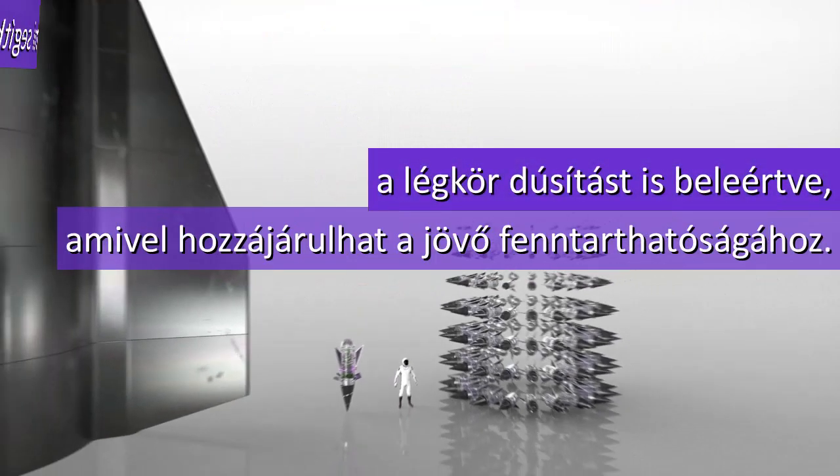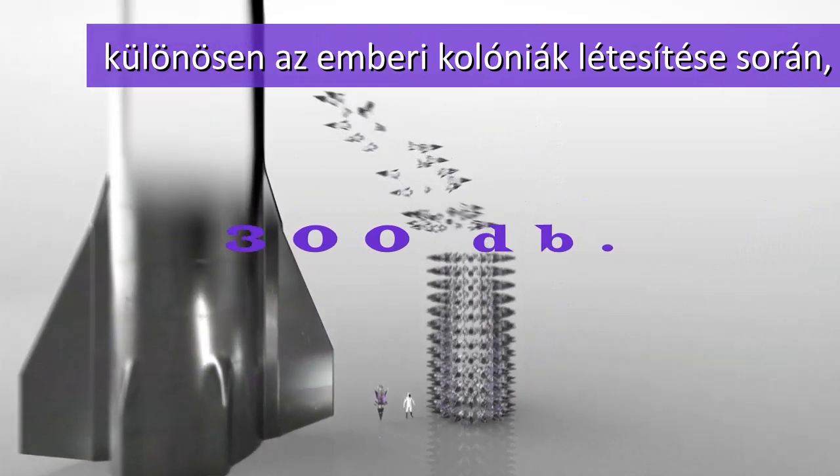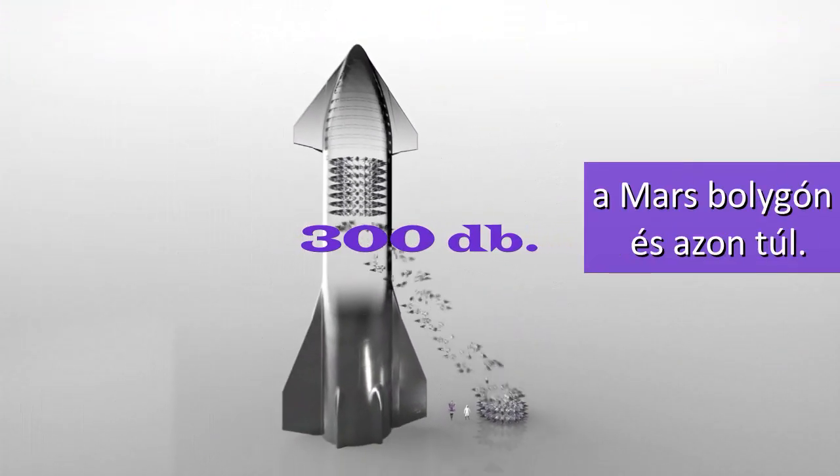Terraformation, including atmosphere thickening, contributes to a sustainable future, particularly in establishing human colonies on planet Mars and beyond.